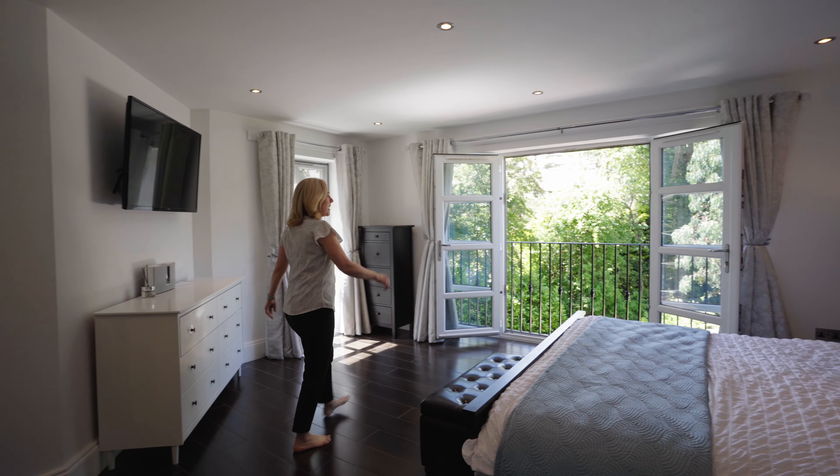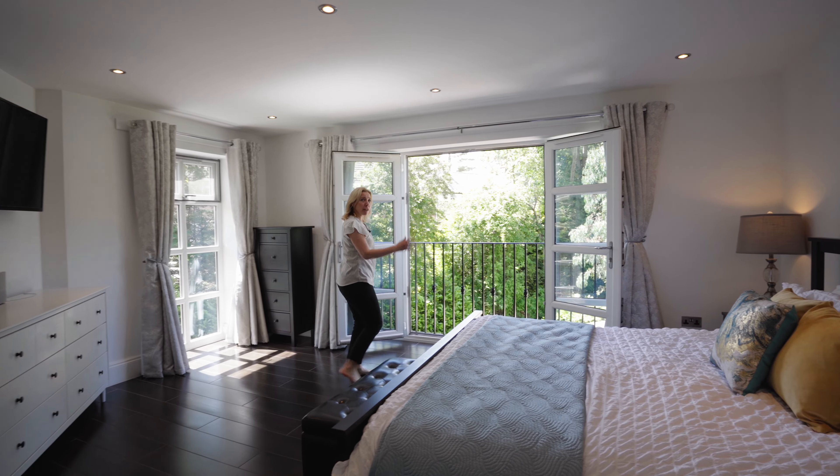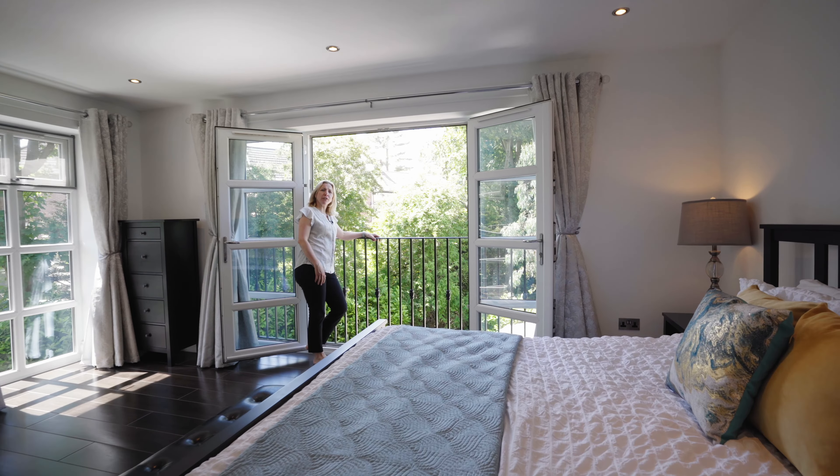The master suite is flooded with light from these incredible double doors, with beautiful views over the garden.